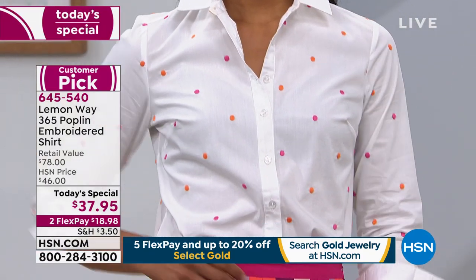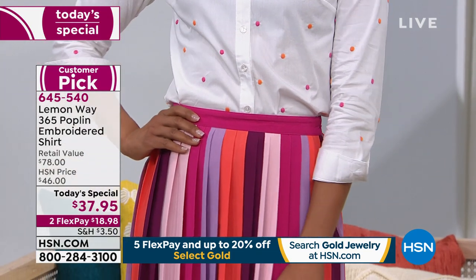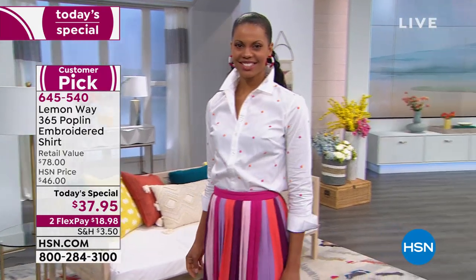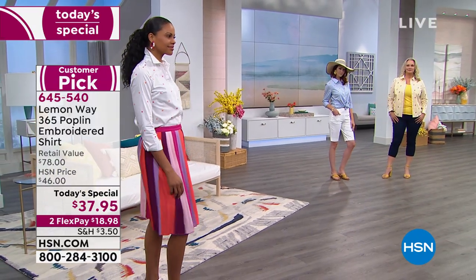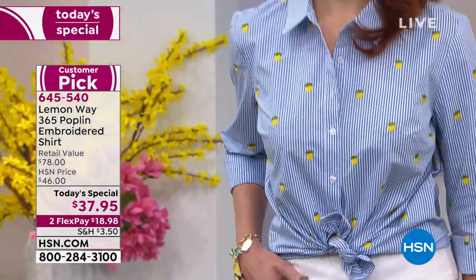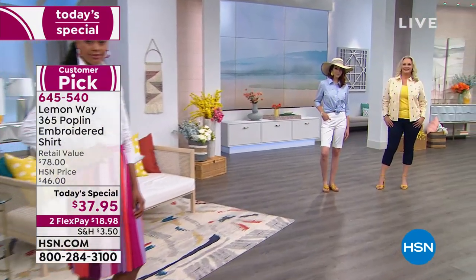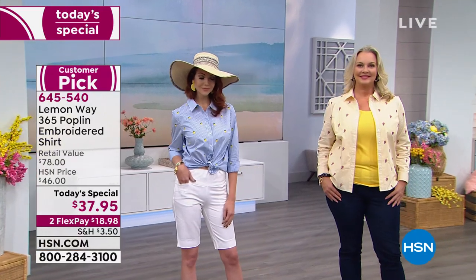You can tuck it into a skirt, wear it with a pair of jeans and tie it in the front, wear it as a shacket — a shirt jacket — or layer it with your tank tops or tees. A button-up is such a classic piece of clothing. Everyone has one in their closet, but this is a way to add a fun twist, have novelty embroidery, something that's going to be a conversation piece you'll collect compliments on. It's really fun for spring and summer.